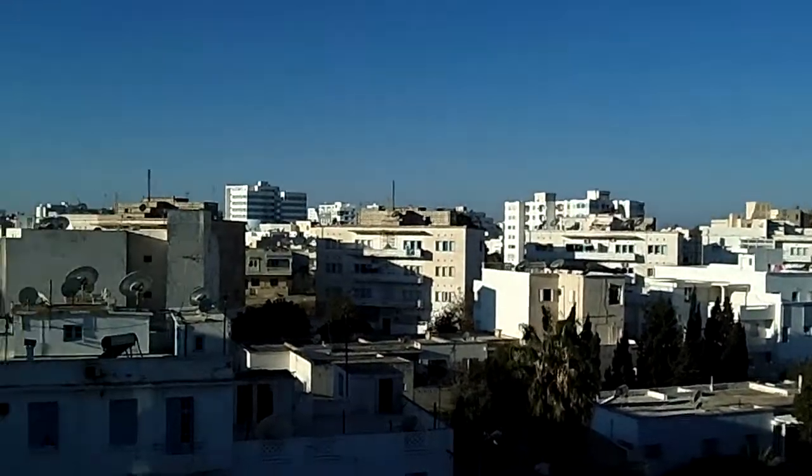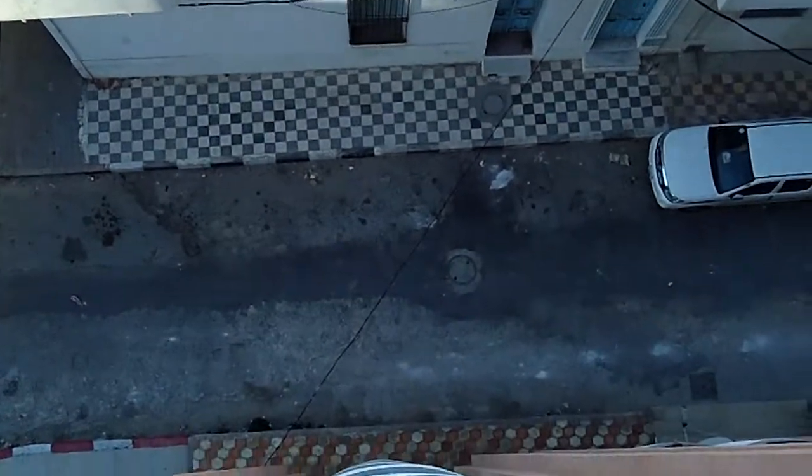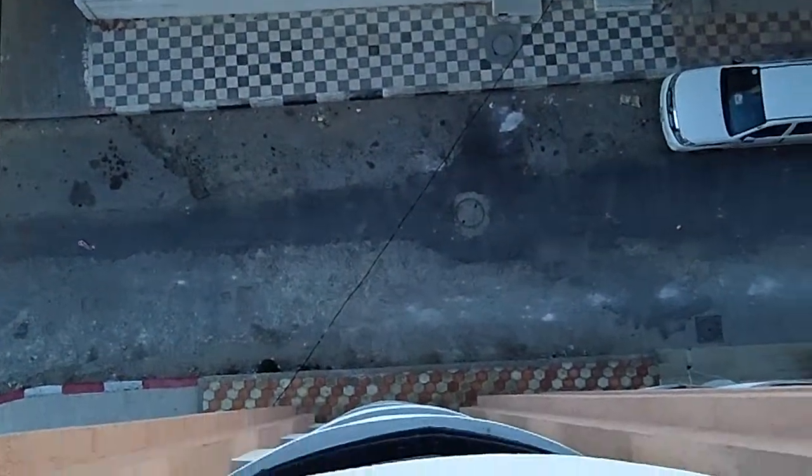Coming round and down and down. And the front of the hotel is down there somewhere.